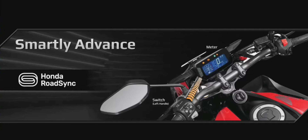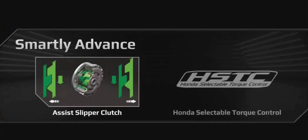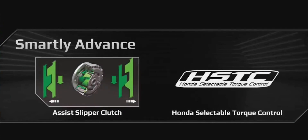But that's not all. This powerful feature-packed motorcycle also comes with great comfort and safety. It's a perfect combination of cutting-edge technologies where the assist-slipper clutch makes city rides more comfortable.